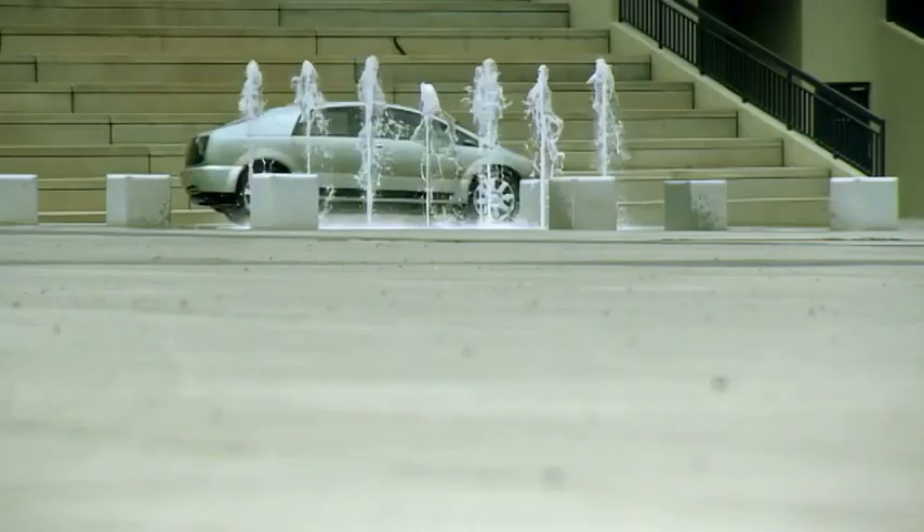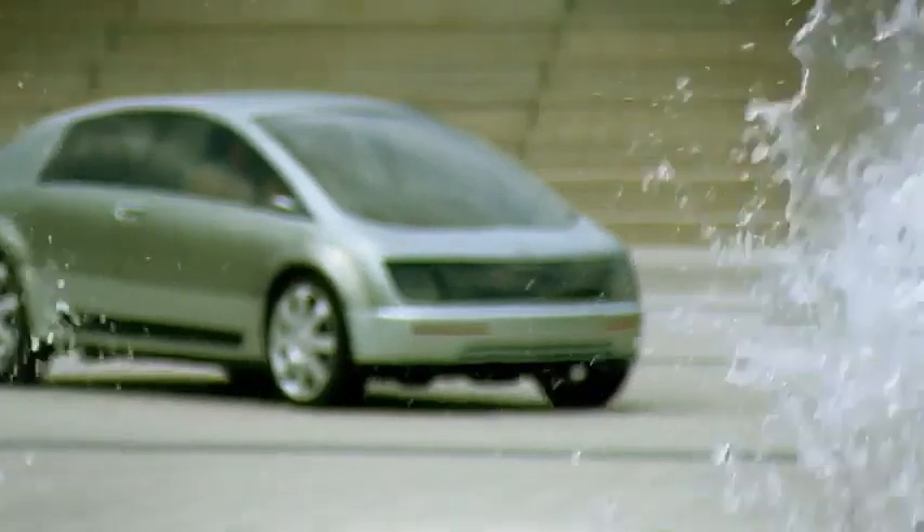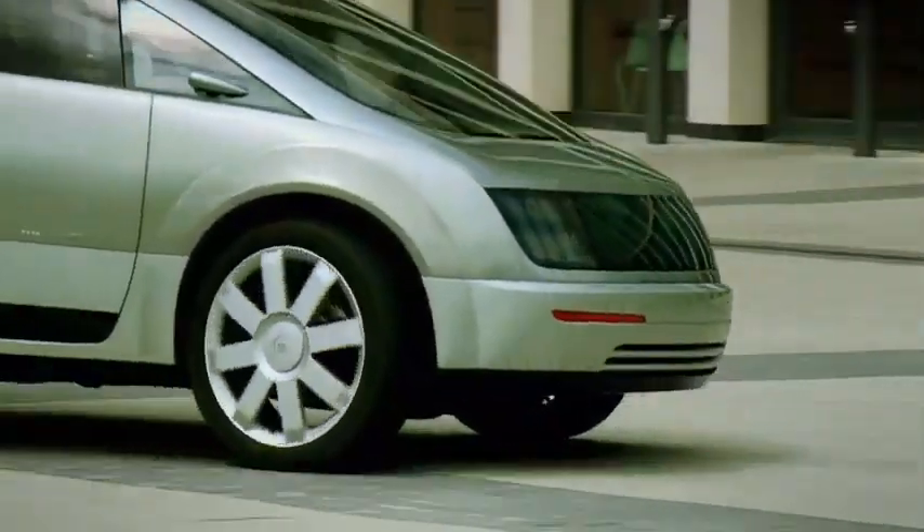Here's a thought: the High Wire is made by General Motors, and they own Vauxhall. Do you know what this is? It's the new Vectra. Not the next one, probably not the one after that — but one day...